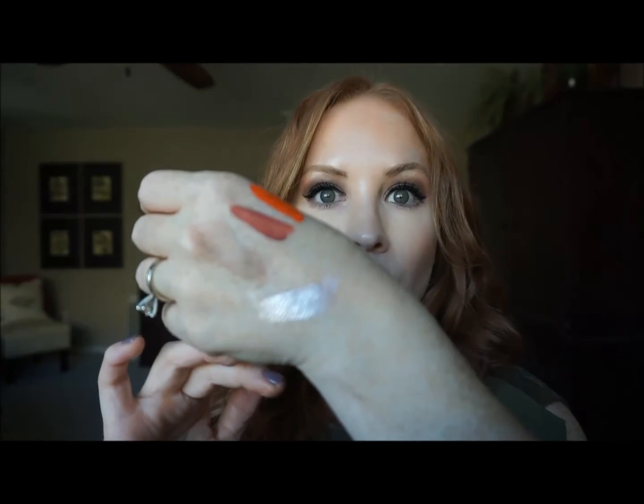I also got the highlighter called Celestial — the lightest highlight they have. I plan on putting this in my foundation for a nice glow, and I have it on today as my highlight. Just look at it — it's gorgeous. They have another color called Moonlight that I really want, which is more of a golden bronze. These are pricey, but sometimes you can find a 20% off coupon code for Cover FX, so look for that.